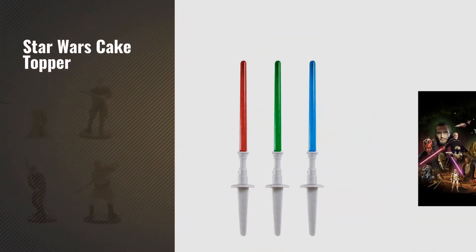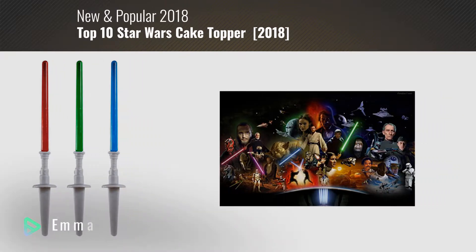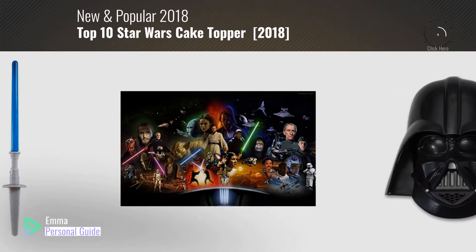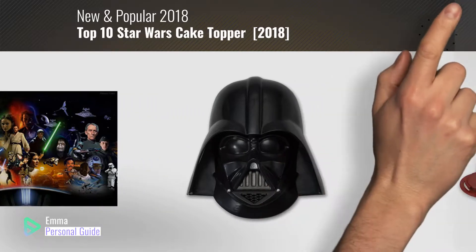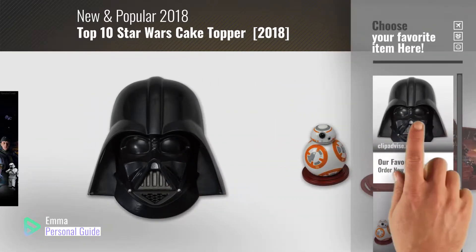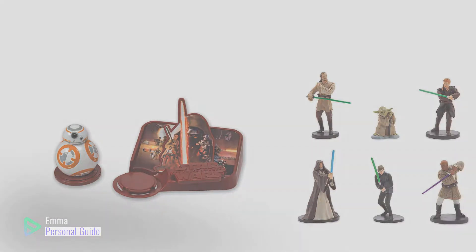If you're looking for Star Wars Cake Topper, this video is for you. My name is Emma, your personal guide, welcome to our channel. At any time you can click this circle in the corner and get more info and real-time deals on your favorite products. Ready? Let's start.